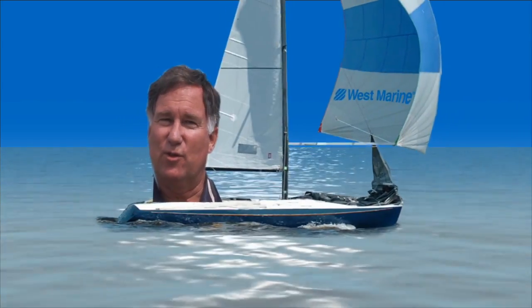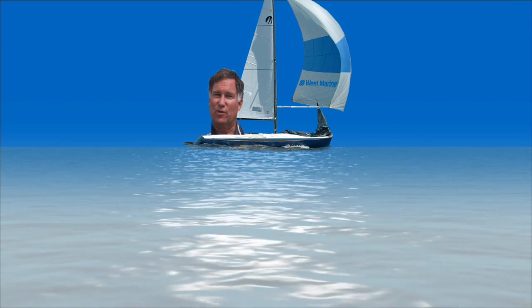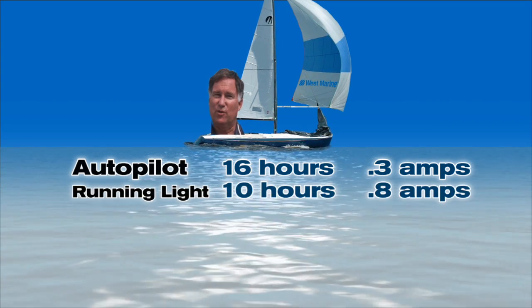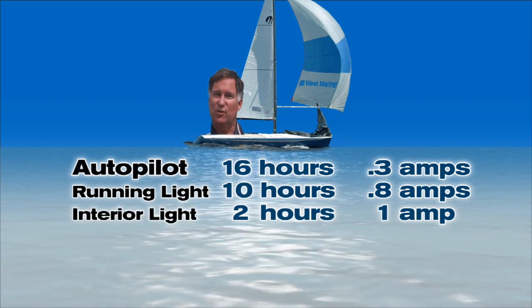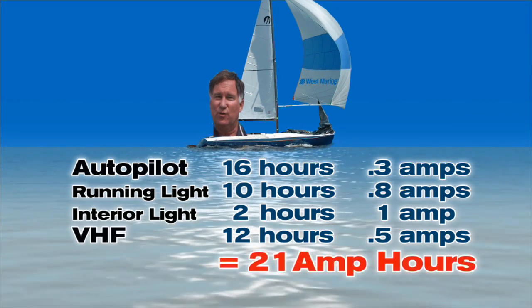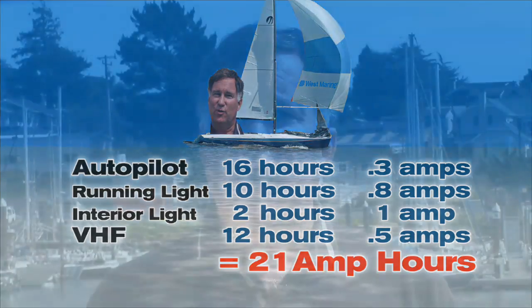Anytime you're contemplating using one or more of these powerful panels, you'll need to consider a solar regulator. A regulator effectively keeps batteries from being overcharged by either consuming energy as heat or by opening the circuit on the panel. Now let's look at some real-life examples of power consumption on a cruising boat. One way to do this is to create an energy budget by adding up all the loads you normally operate, or by using an amp hour meter. For my sail to Hawaii: an autopilot ran 16 hours a day at 0.3 amps, a running light ran 10 hours at 0.8 amps, interior lighting ran 2 hours at 1 amp, and a VHF radio was on standby 12 hours at 0.5 amps — totaling about 21 amp hours per day. I selected a panel that put out 3 amps, and with careful aiming and very little cloud cover, I met all my energy needs for 17 days.